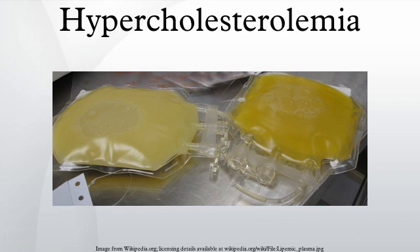Cholesterol is a sterol. It is one of three major classes of lipids which all animal cells utilize to construct their membranes, and is thus manufactured by all animal cells.